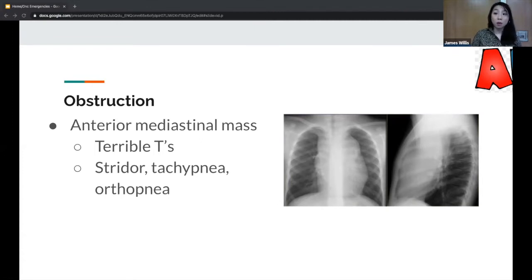The terrible T's are: thymomas, teratoma, T-cell lymphoma, thyroid, and thoracic — as in the thoracic aorta. For this anterior mediastinal mass discussion, we're particularly talking about terrible lymphoma or teratoma and germ cell tumors.